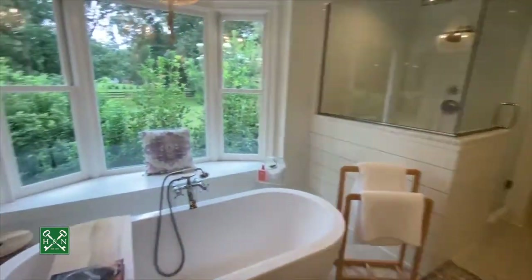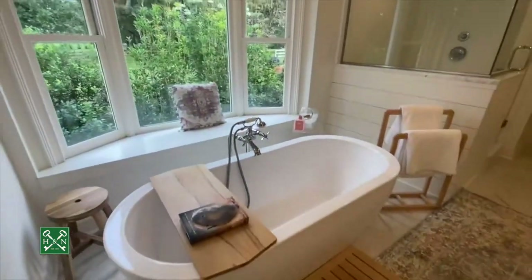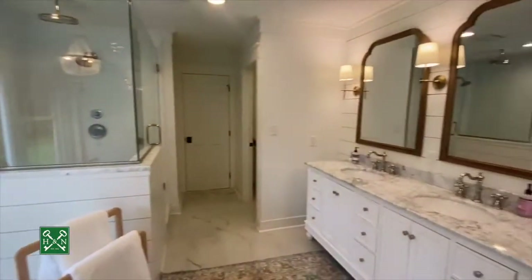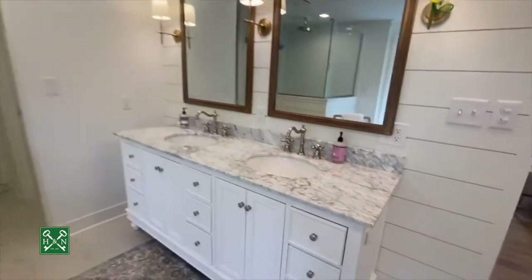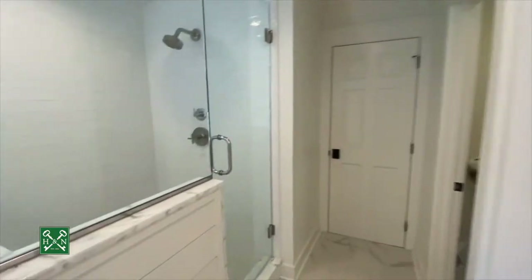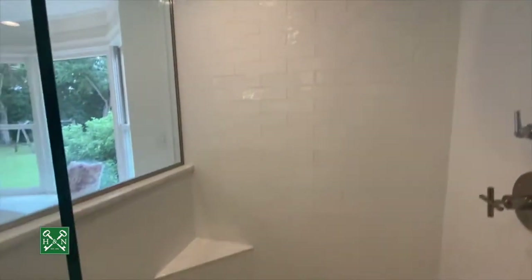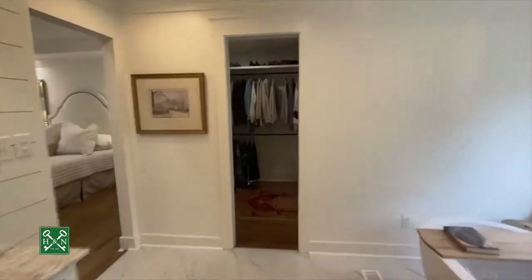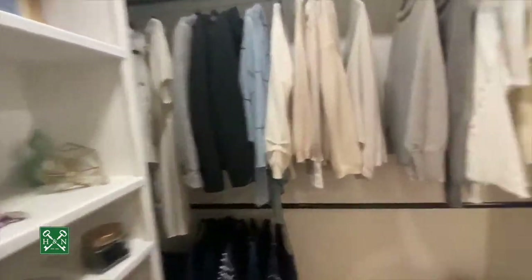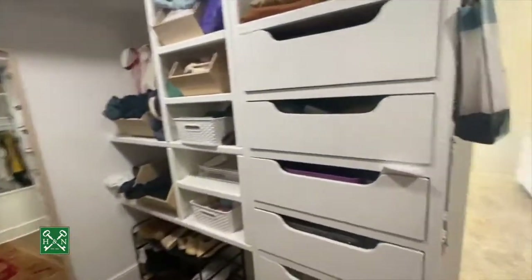Here we are in the master bathroom. There's a beautiful soaking tub with gorgeous views out the back bay window. A gorgeous vanity with marble countertops, all updated fixtures and lighting. There's a beautiful shower with a frameless glass door, a rain shower head and wall shower head, a small bench, and shampoo bottle access. The her side of the closet is another big walk-in with built-ins and multiple racks.